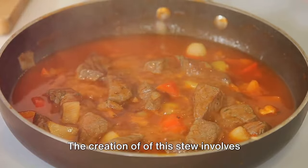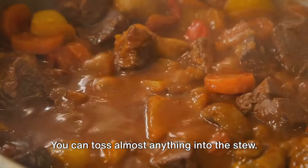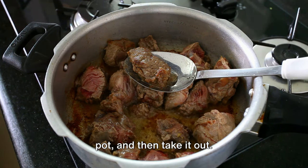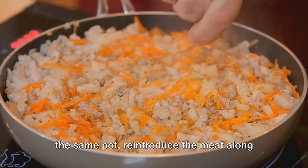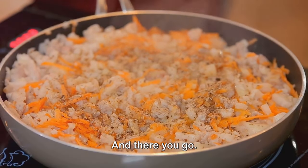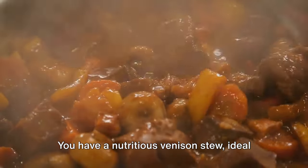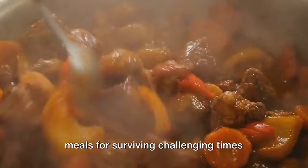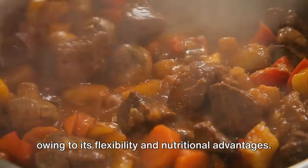The creation of this stew involves venison meat, onions, potatoes, carrots, and garlic — you can toss almost anything into the stew. First, dice the venison, sear it in a pot, and then take it out. Cook the onions, carrots, and garlic in the same pot. Reintroduce the meat along with the potatoes and allow it to simmer until the venison is soft. You have a nutritious venison stew ideal for survival scenarios. This is undeniably one of the optimum meals for surviving challenging times owing to its flexibility and nutritional advantages.